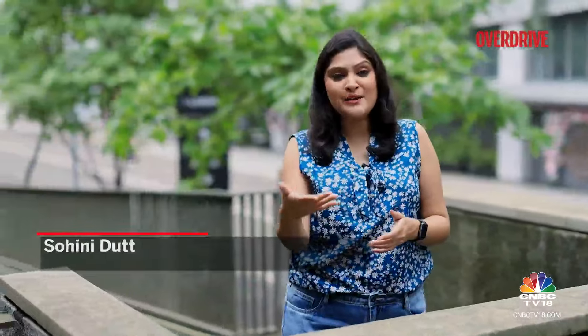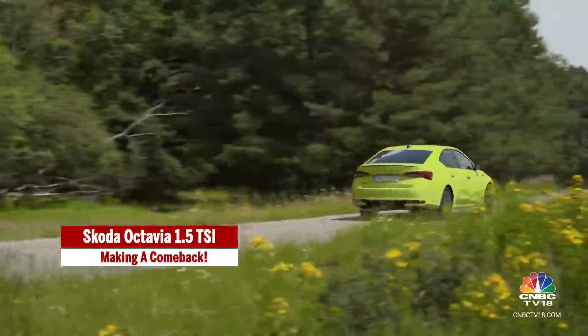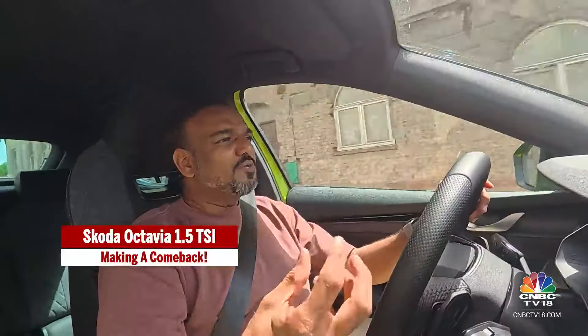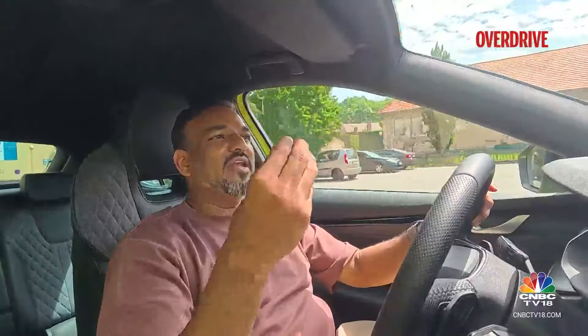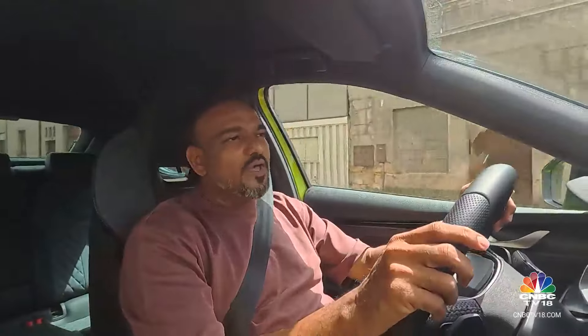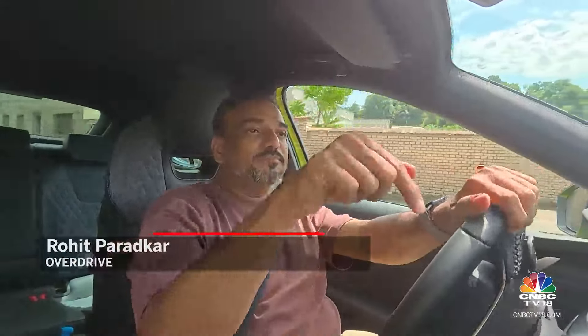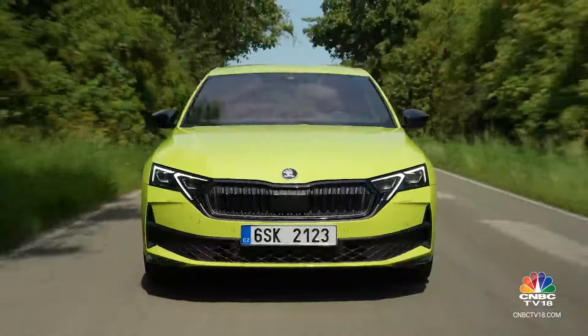Welcome back. The India-bound Skoda Octavia will be offered with a 1.5-litre petrol engine mated to a 7-speed DSG automatic gearbox. Rohit tells us more about the driving dynamics and handling. Skodas are usually bought by people who want that slightly sporty edge and that slightly more premium feel. In that scheme of things, the 1.0-litre is a good engine, but the 1.5 is just the better engine, and that same engine is powering this Octavia we are driving right now.